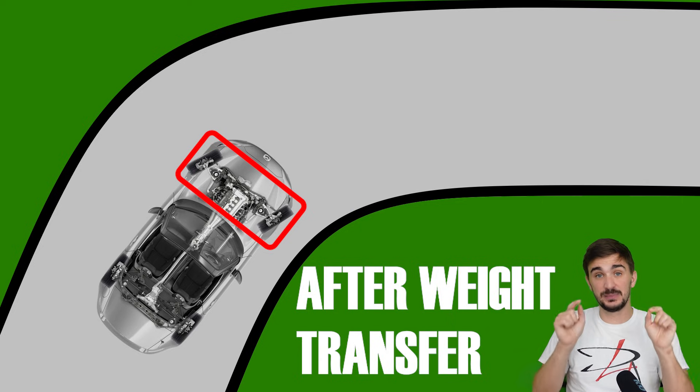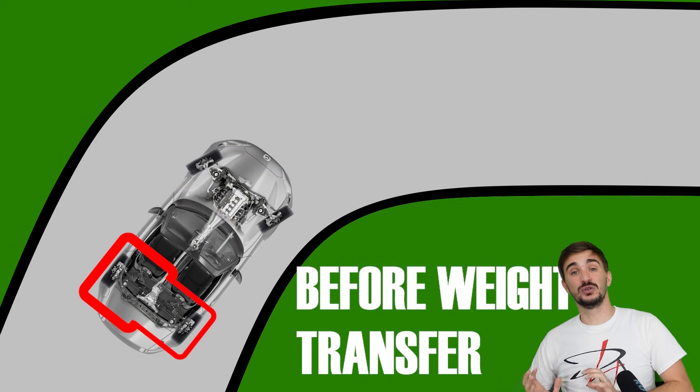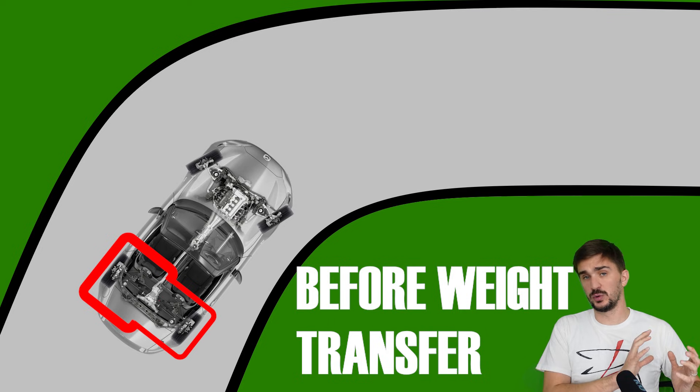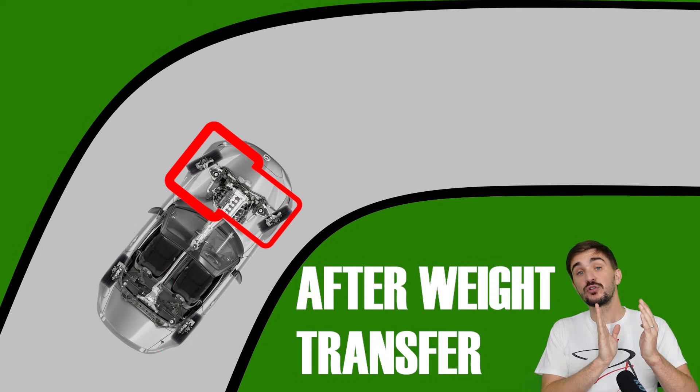Also, it can shift brake bias between wheels on the same axle. Before weight transfer, it increases bias to the outer rear wheel because that wheel has more grip. After weight transfer, it increases bias to the front outer wheel.